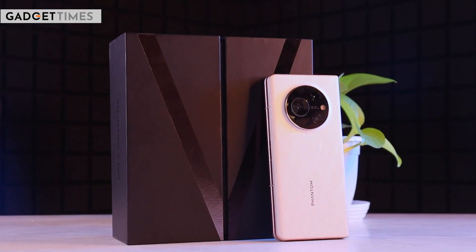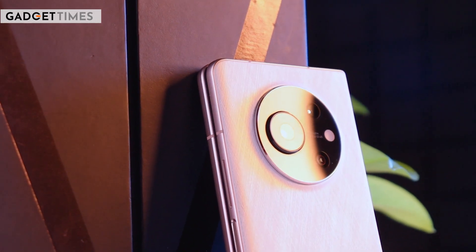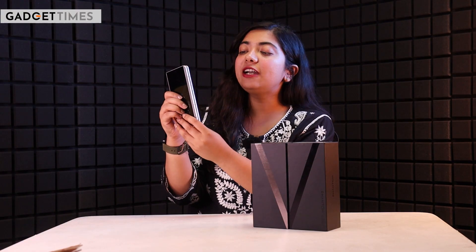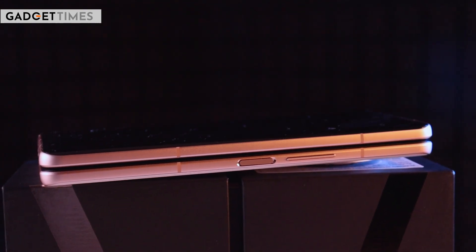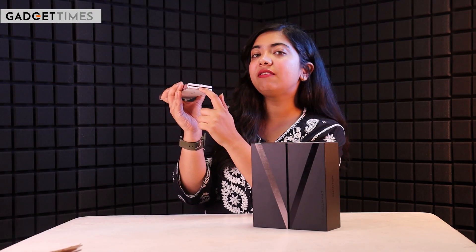Let's start with the design. The back panel is textured, unlike any other foldable phone. There is a triple camera array and a flashlight available. On the side, we get volume rockers, and below there is a power button with a fingerprint sensor. On the bottom, there is a Type-C charging port, a speaker grill, and a SIM tray.